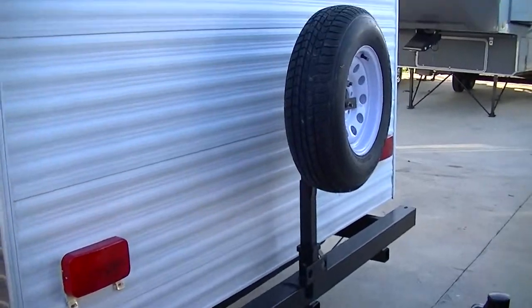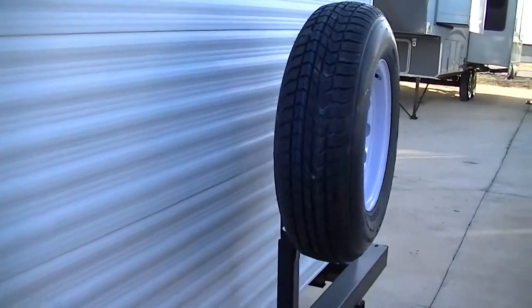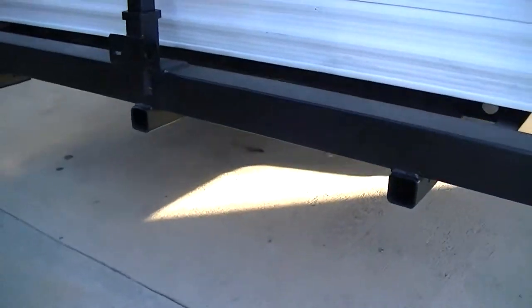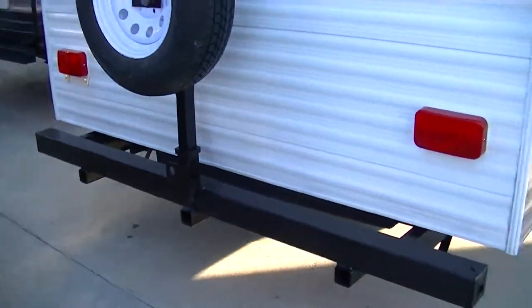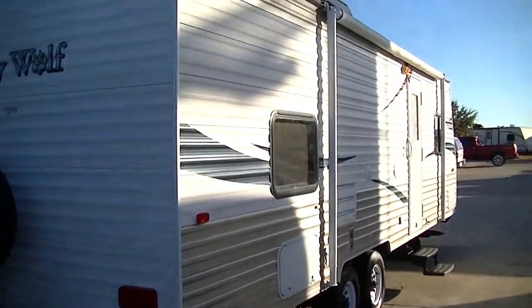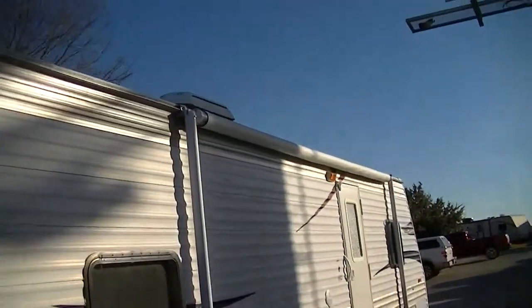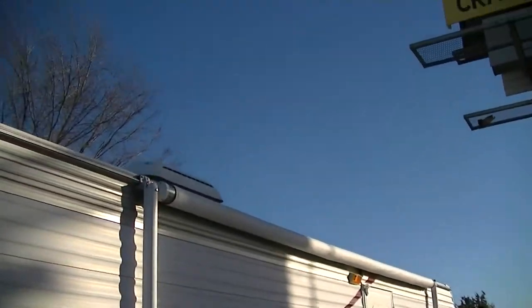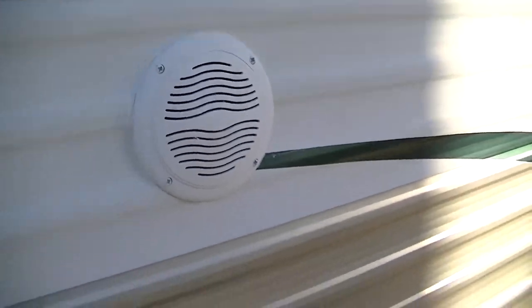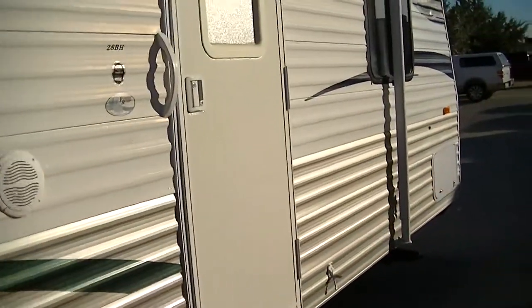Super cold AC keeping you comfortable no matter how hot it gets. And check out the spare — that's a custom rig right there. You could rig yourself up a platform to fit into those receivers, take some extra stuff with you, and you've got an easy access spare. Got a big old awning for your party on the patio pleasure, and what's a party on the patio without tunes coming from your outside sound system? Let's get the party started.